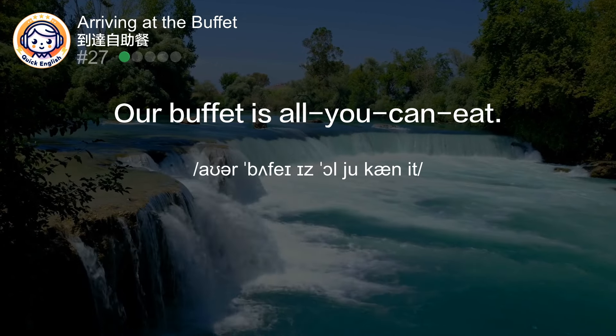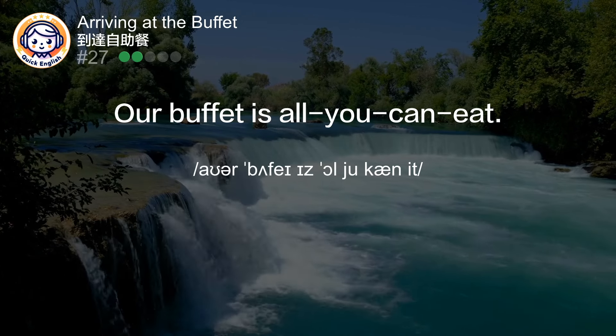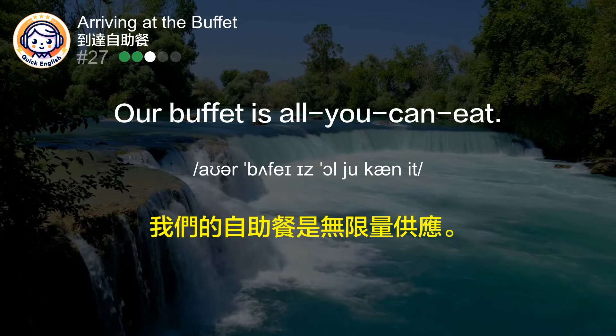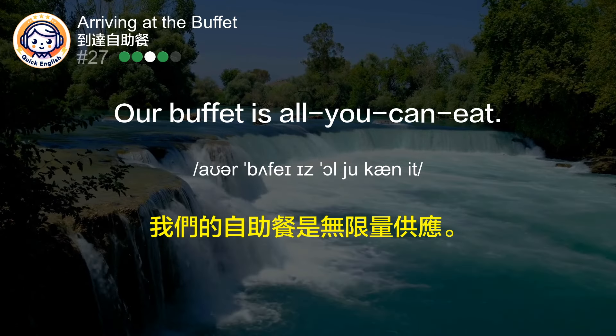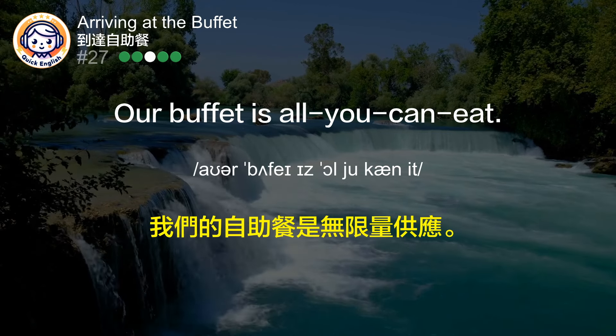Our buffet is all you can eat. 我们的自助餐是无限量供应。